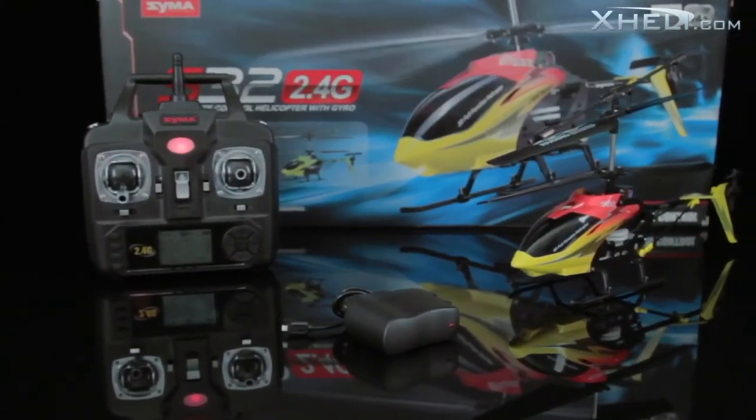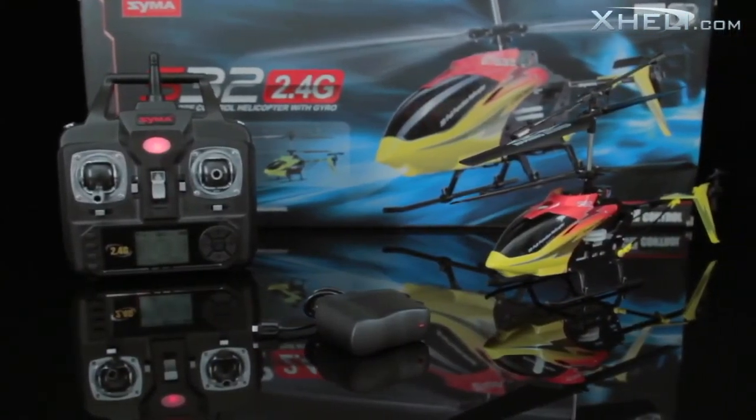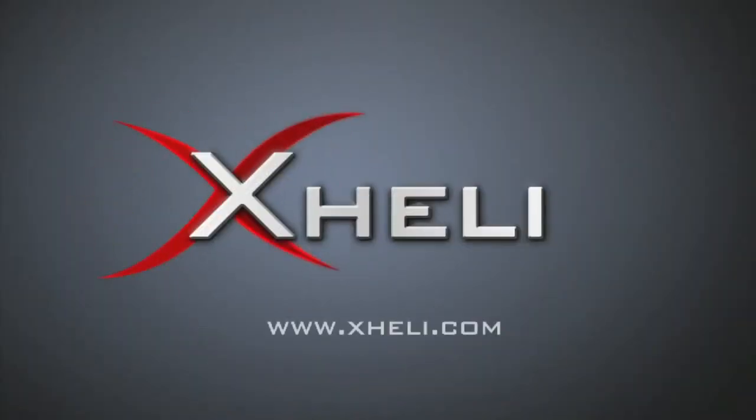For more details on this heli, check it out at xHeli.com.